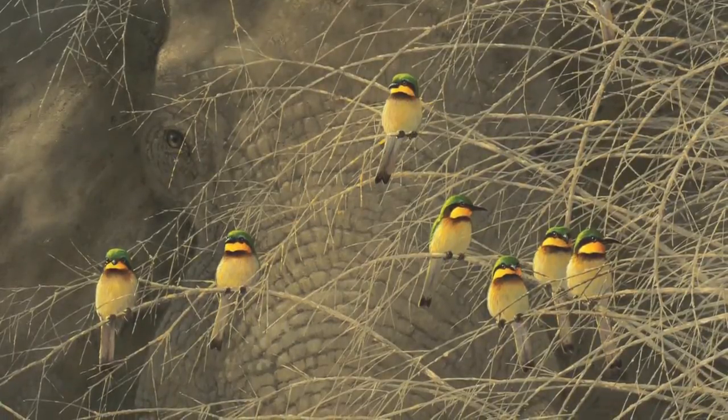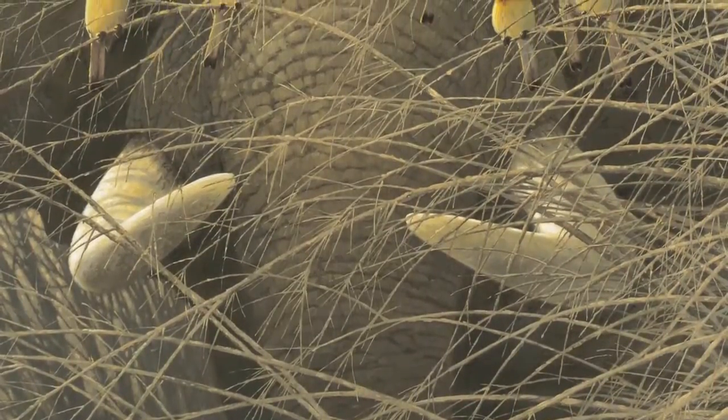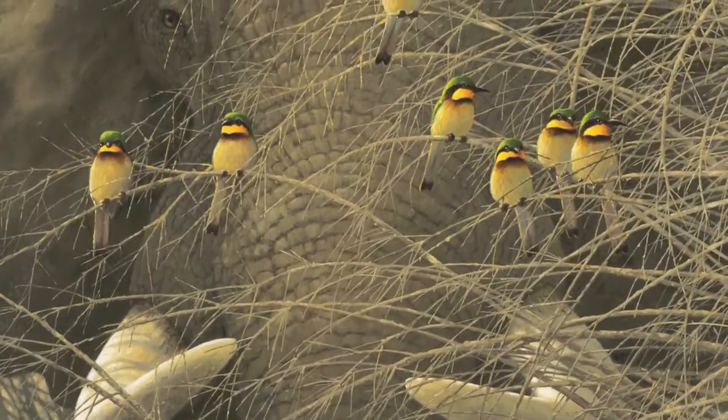And I wanted to contrast the size of the tiny bee eaters with the immense size of the elephants. I usually put a lot of habitat in my paintings, but not this time. This painting is about color and contrast, not habitat.